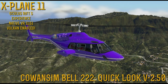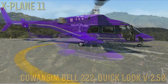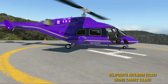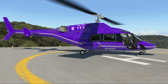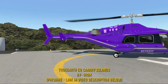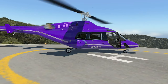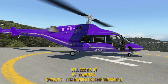Good evening, this is Bell Geo, and we are back with some more X-Plane 11 in virtual reality. Howdy folks, we're back in Gran Canaria, and this of course is the Bell 222. I just wanted to record a relatively quick video to discuss some of the updates that Cowan Sim has put in this helicopter, which actually makes a really good thing so much better.